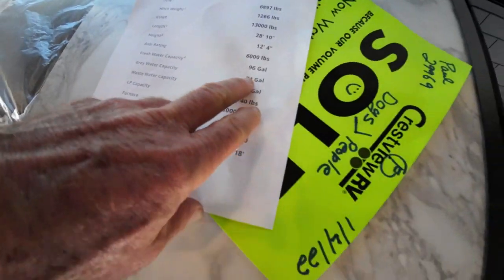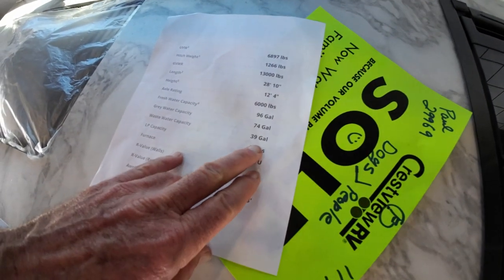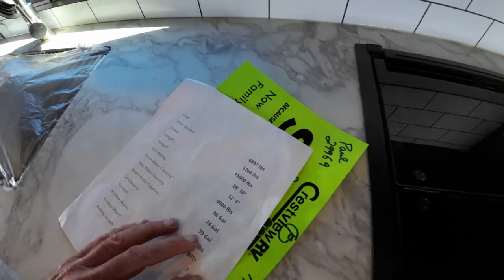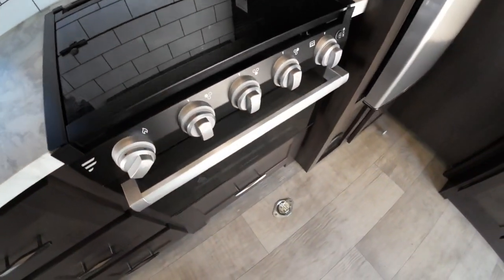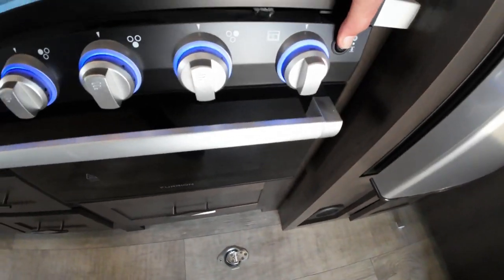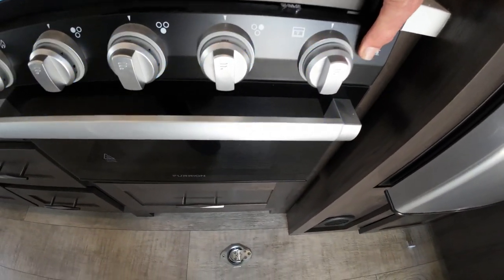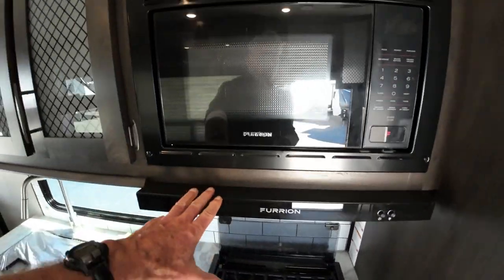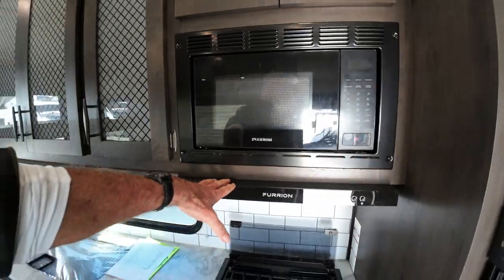This has 96 gallons of fresh water, 74 of gray, 39 of black. We really did well. You'll have a little oven here with a nightlight you can turn on or off, a three-burner stove, microwave, and killer stereo.